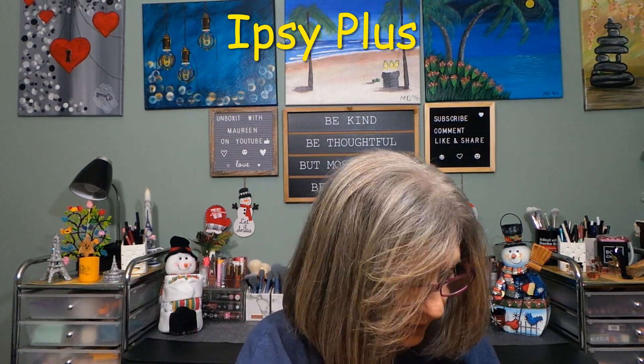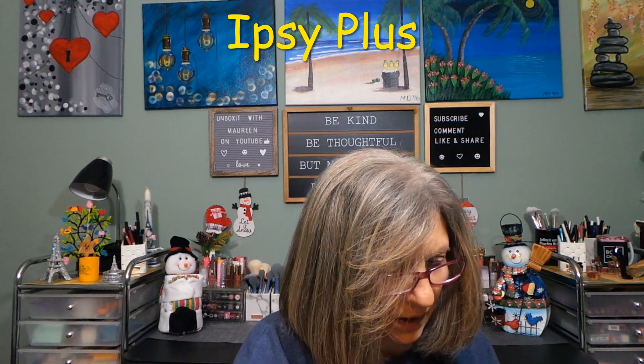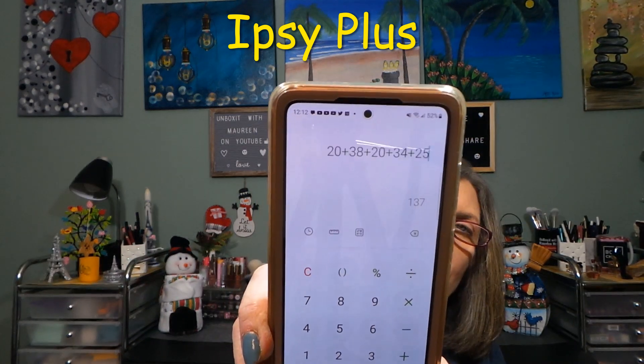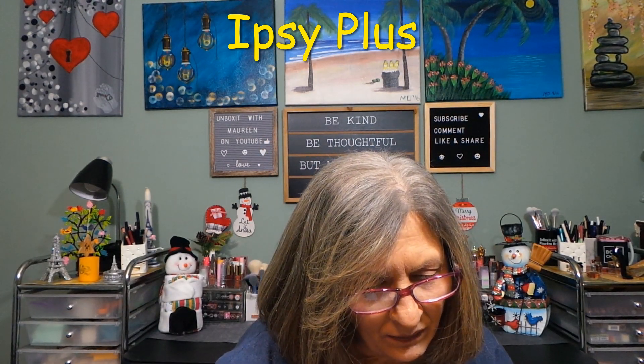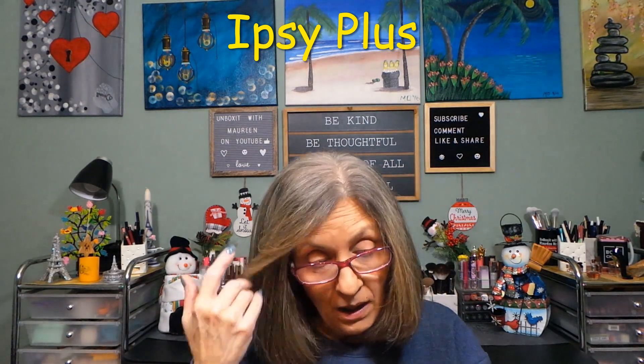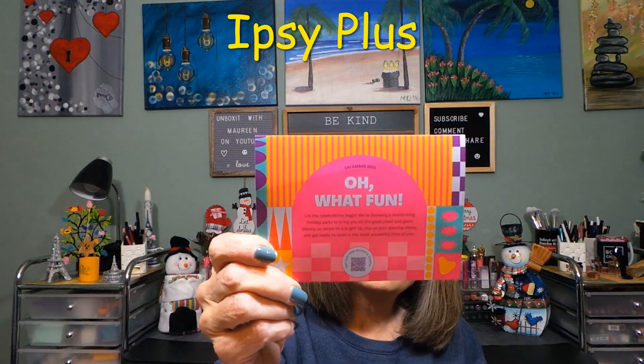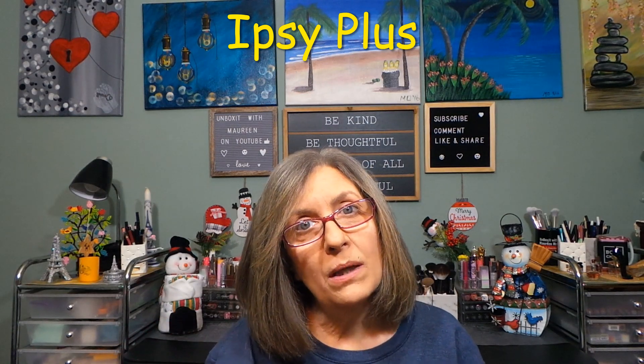Let me add this up real fast to give you a total. So that's $34 and $25... my total retail value is $137 for what I paid — around $28 to $33 with shipping and tax. Not bad, and some things I actually wanted to try. December 2022 Plus — I think I like this one better than my PR Plus bag.